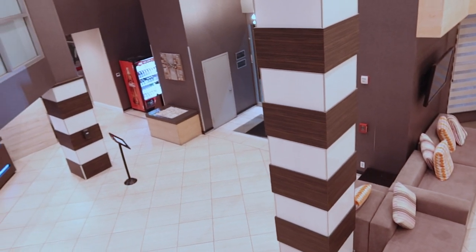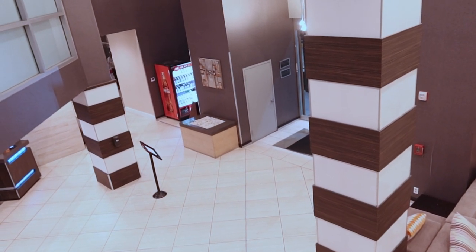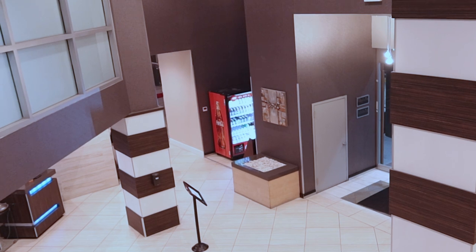As you come in the hotel door, they do have a Coke machine over there. It has water, Coca-Cola, and other soft drinks.